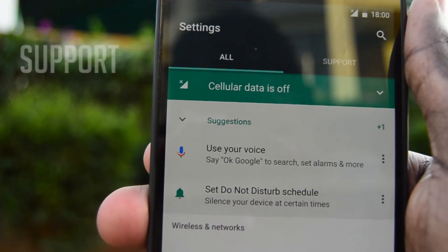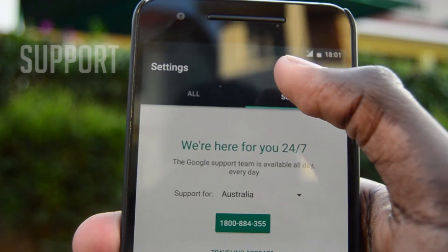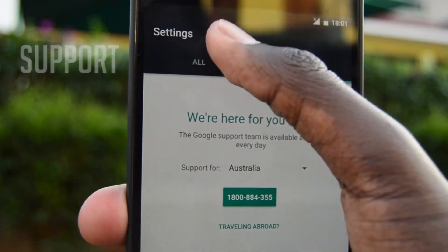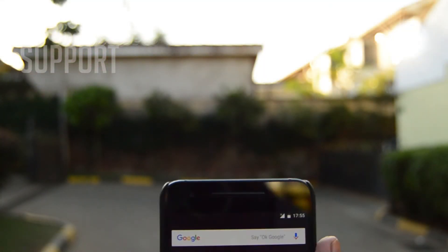Another feature is help in settings, where you just swipe left inside the settings area and if you have any problems with your phone you can text someone or call someone and they'll help you with anything about your phone. It's really helpful especially in situations where you're stuck in a boot loop or experiencing lag or just any problems.